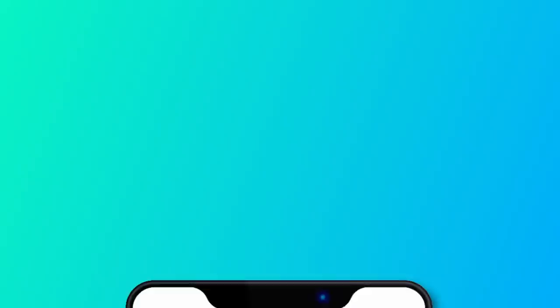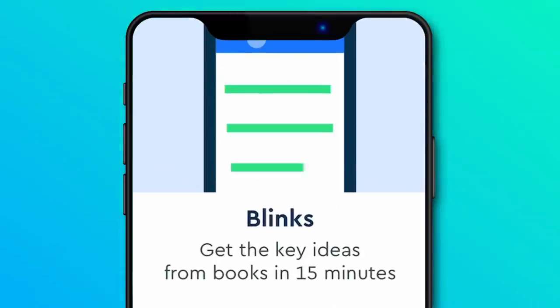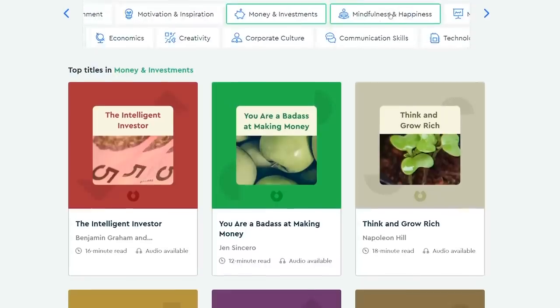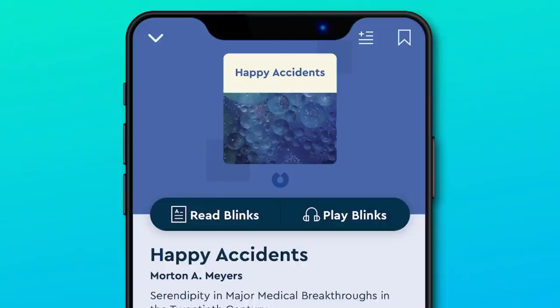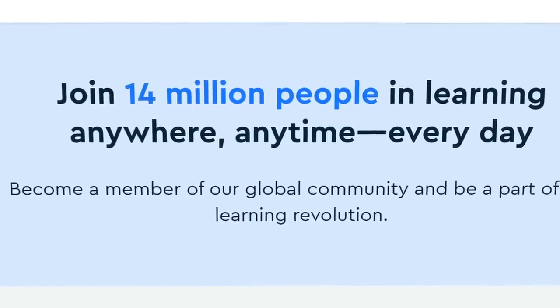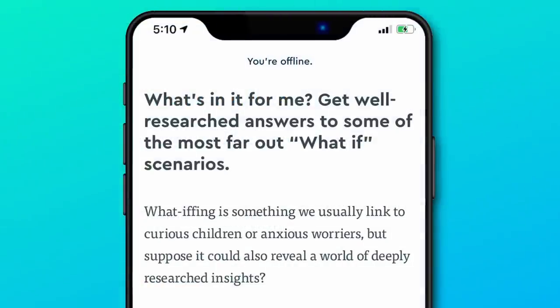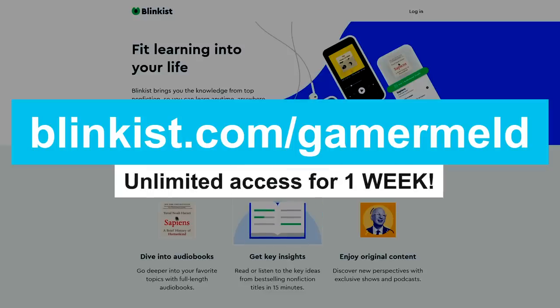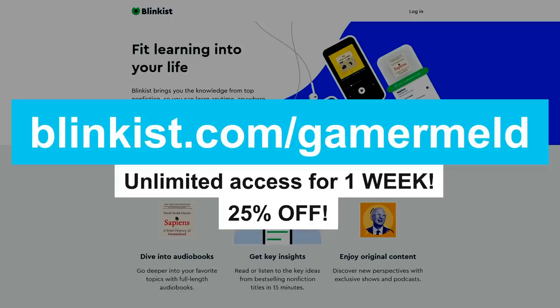Really quickly, if you're like me, you probably don't have a lot of time to read. Modern life consumes most all of it, but books are important — they keep your mind sharp and teach you important lessons. What if you could read a book in just 15 minutes? Now you can with today's sponsor, Blinkist, the app that condenses thousands of non-fiction books into 15-minute snippets. You can either read it or listen like an audiobook. With over 14 million users and access to your titles when offline, the first 100 people who go to Blinkist.com/Gamermeld get unlimited access for one week to try it out, plus 25% off the full membership after.